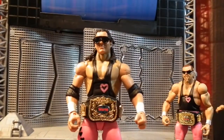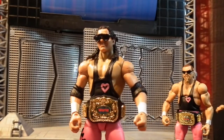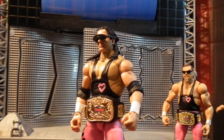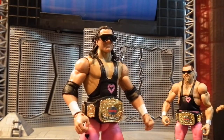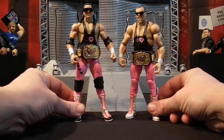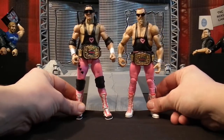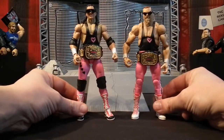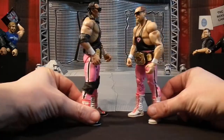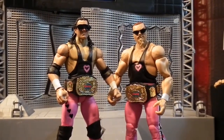Neidhart would go on to form the New Foundation with Owen Hart and had stints in ECW, New Japan Pro Wrestling, and WCW. As for Bret 'The Hitman' Hart, he would later become a two-time Intercontinental Champion and of course have five WWF Championship reigns to his name before a certain night in Montreal. Unfortunately, after Jim Neidhart's untimely death, the team was recognized in the WWE Hall of Fame class of 2019, making Bret a two-time Hall of Famer.